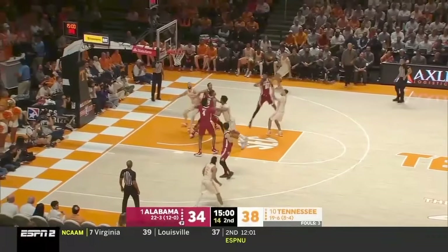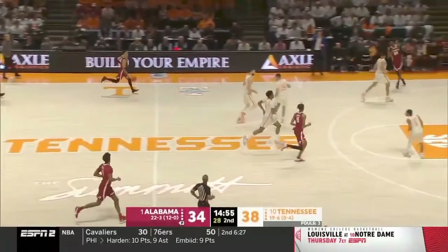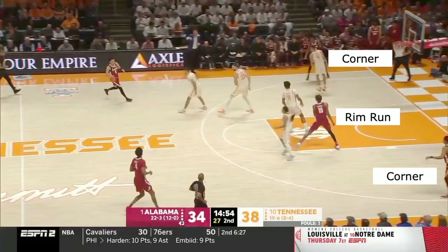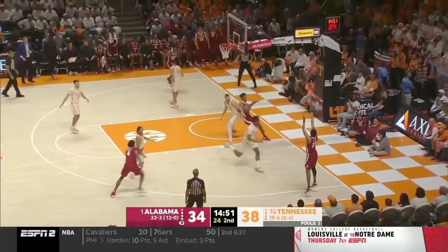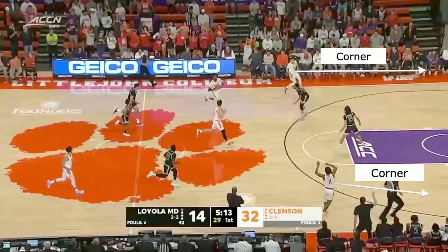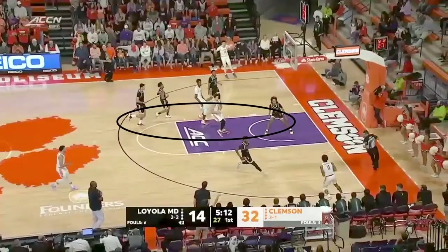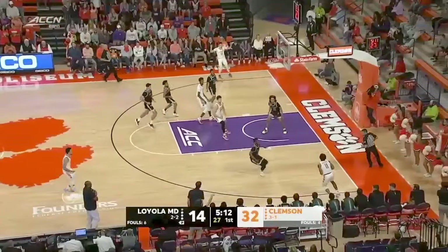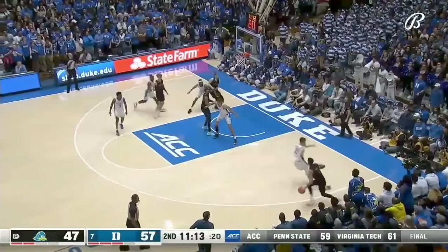The last component of our fast break is having good spacing. I believe in having a rim runner, two guys in the corners, and one guy at the wing slot or trailer area, because defenses are taught to stop the ball and pack the paint. If you go to these spots, it stretches the defense. If you watch basketball long enough, you will see this scenario happen over and over — the defense all runs back to the paint and then scrambles trying to stop the ball. They leave guys open on the perimeter, fly at the wrong people, and you end up getting open dunks and threes just from having good spacing.